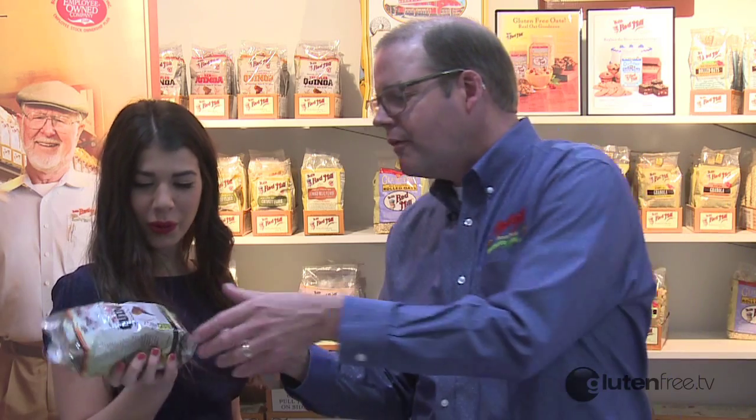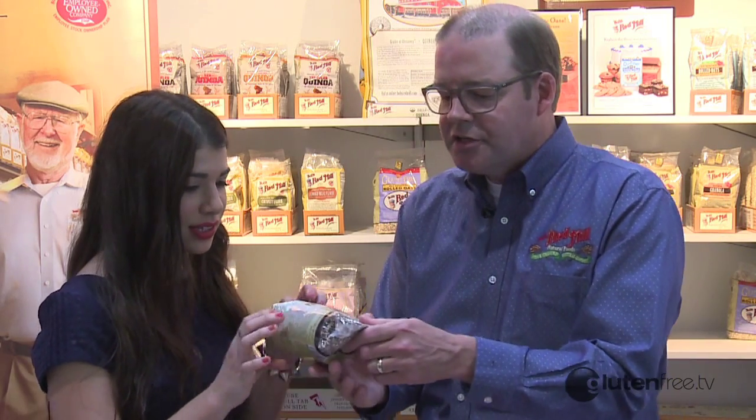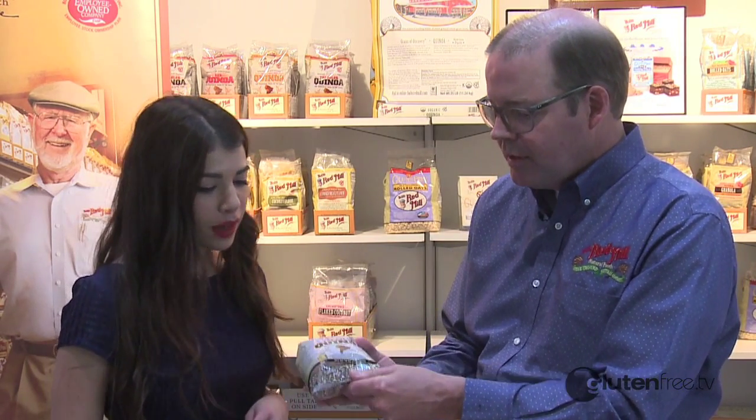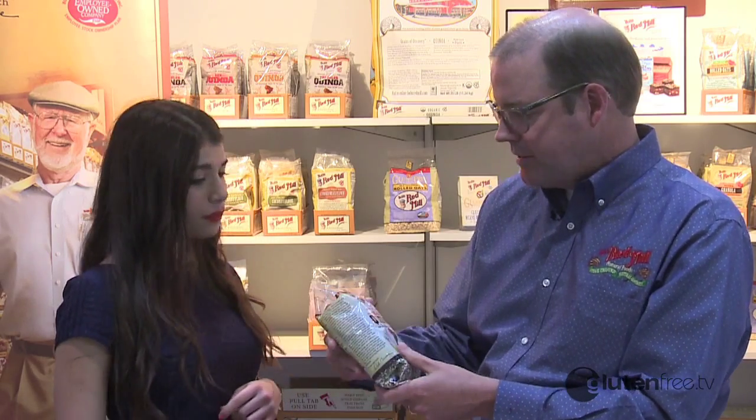That tri-colored quinoa — three different colors of quinoa here. Usually you find in the store the white or the red, but I've never seen the black. These are all mixed together — black, red, and white. Wonderful.